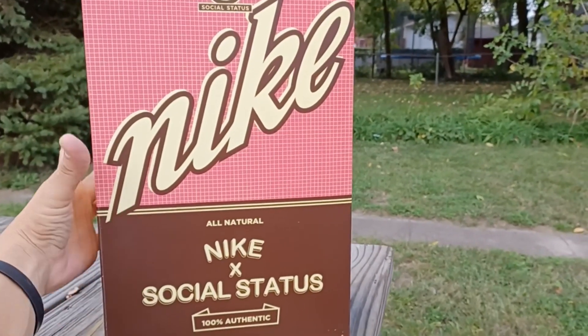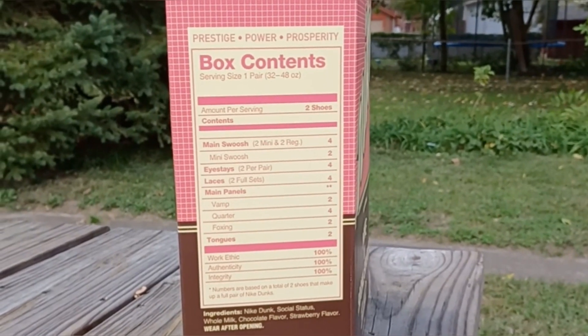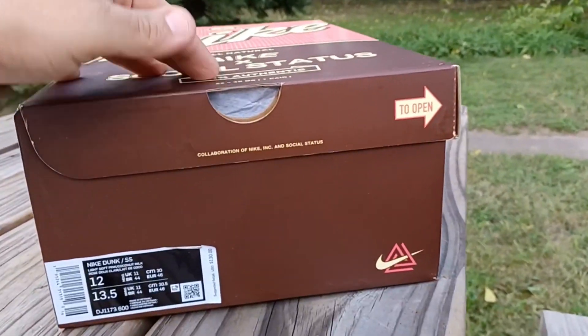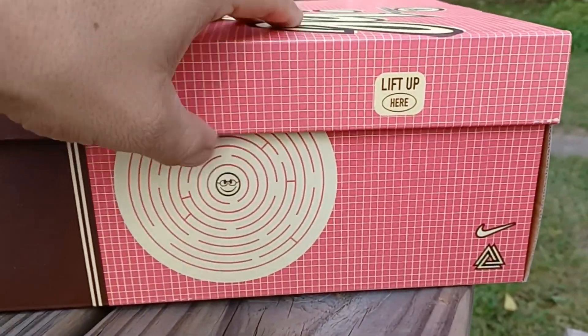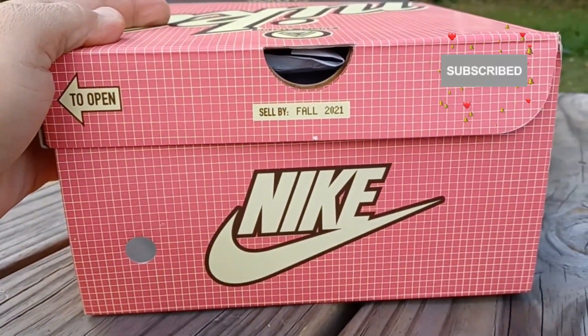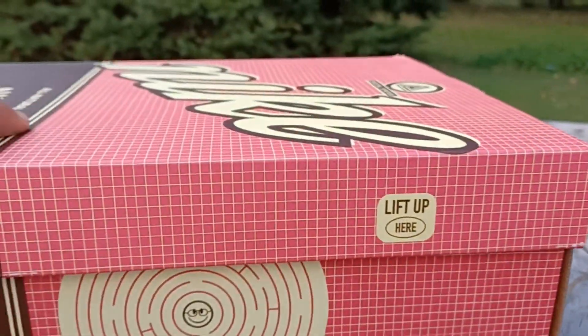Strawberry milk social status dunk mid — has ingredients on the side, which is pretty clever. This is something special right here, shout out to Jones and his foot hand. As I narrate this, you can see the little maze and 'sell by fall 2021' — looks dope, let's check it out.